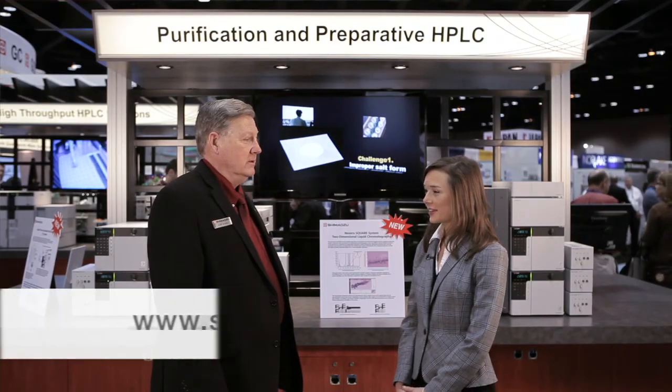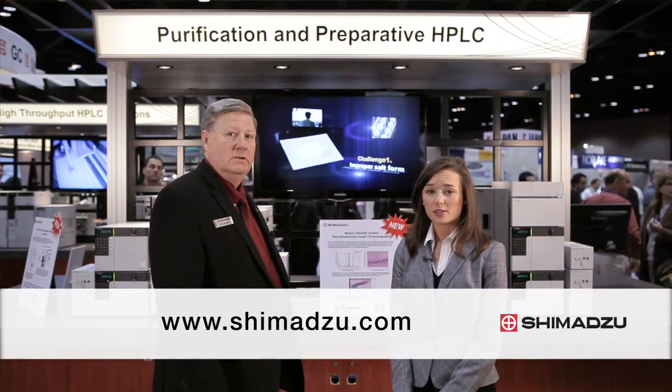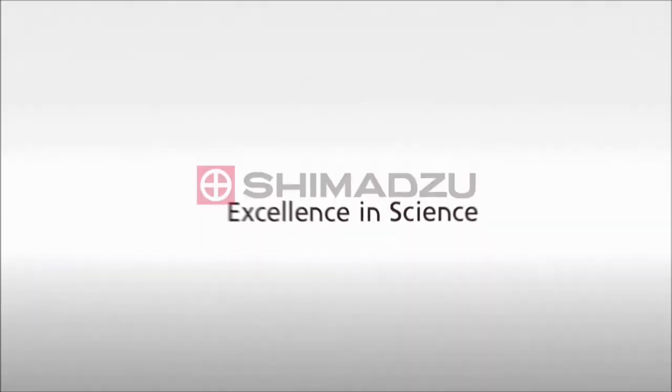Thank you, Alan. To find out more, visit shimazu.com. Excellence in Science, Shimazu.